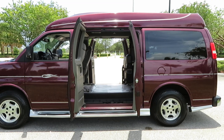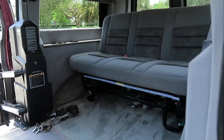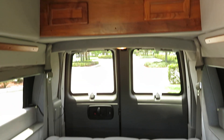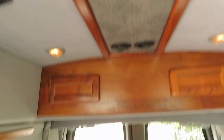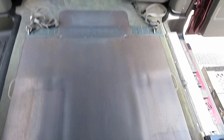With dual side entry doors, you can come in and out from either side — an awesome setup. There's a rear folding bench seat — very simple and easy setup. Gorgeous wood grain throughout with window shades. The seats and carpet are very nice for a 2005.